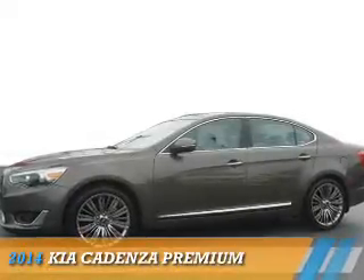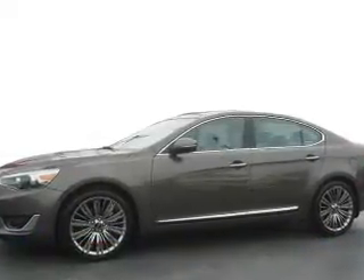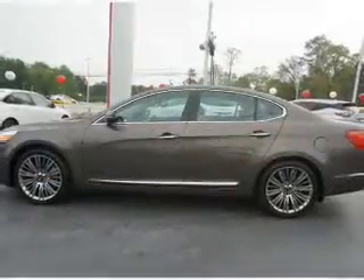Presenting the 2014 Kia Cadenza. It's powered by front-wheel drive, a six-cylinder engine, and an automatic transmission.